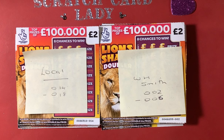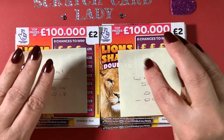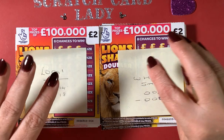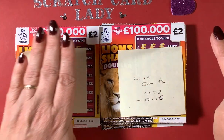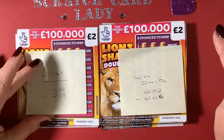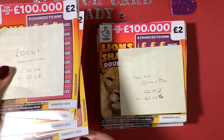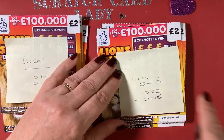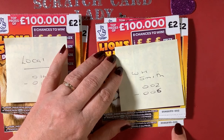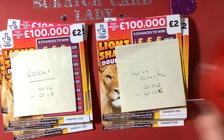Hi and welcome to Scratch Cards Tuesday. I'm Scratch Card Lady and today I'm doing a scratch off between two stores with my favourite cards. I've bought five cards from Local Shop, which is number 14 to number 18, and five cards from WH Smith, number two to number six. I've also got my trusted Lady Bird cleaner.